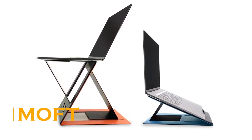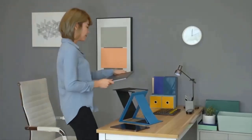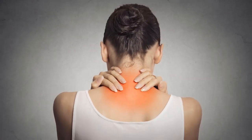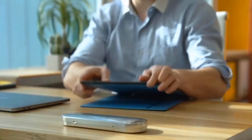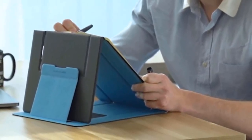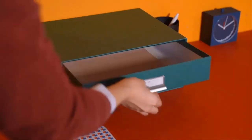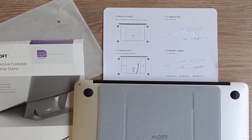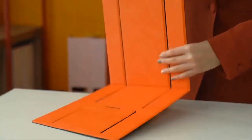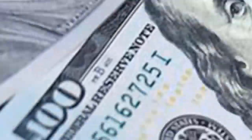Active laptop users know that sooner or later, sitting in front of the monitor causes discomfort and neck pain. Sometimes you just need to change your working posture. Moft is specially designed to help: it attaches to the back of the laptop and is less than 3 millimeters thick, making it practically invisible and adding no weight. You can fold it to place the laptop at a small angle. Moft will cost you at least $56.